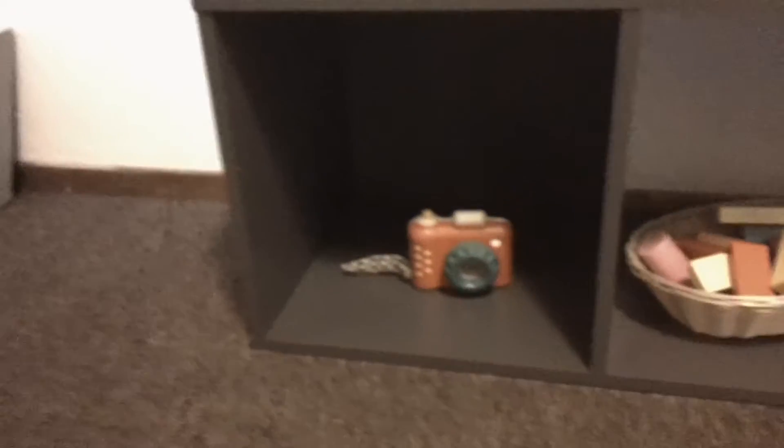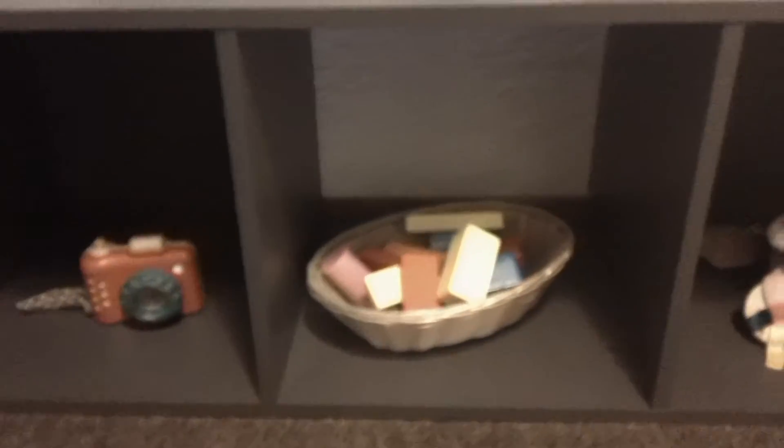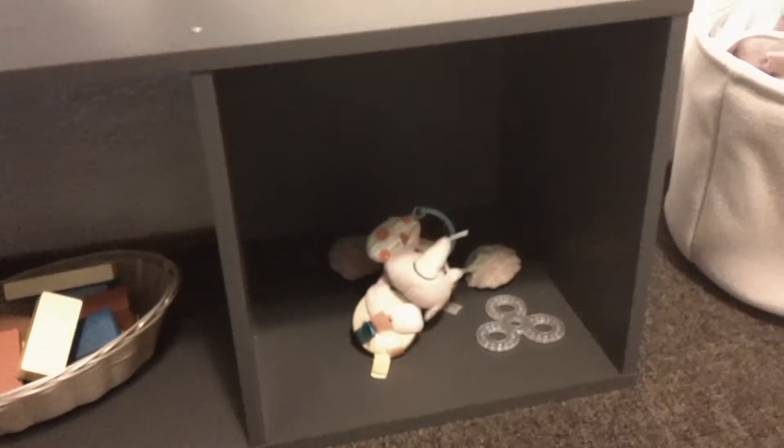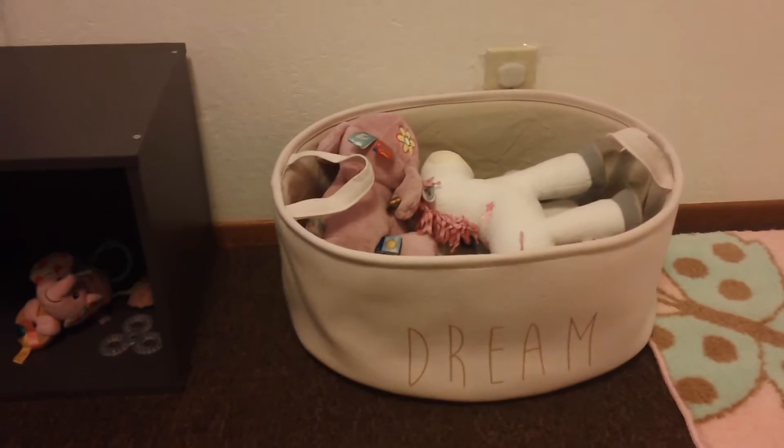Then I have a three-cube with some more toys in it for her. Our favorite hape maple blocks. And her bin of stuffed animals and dolls.